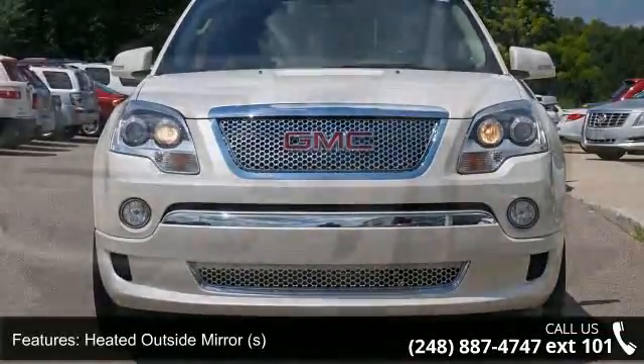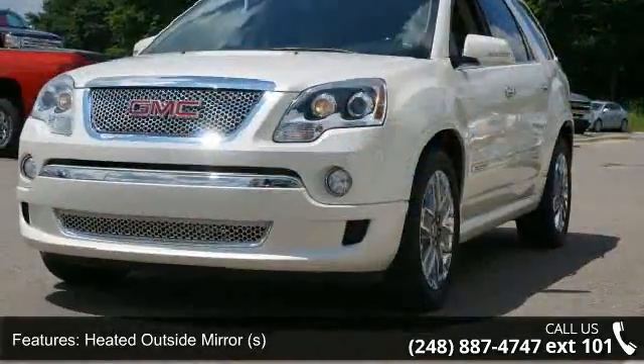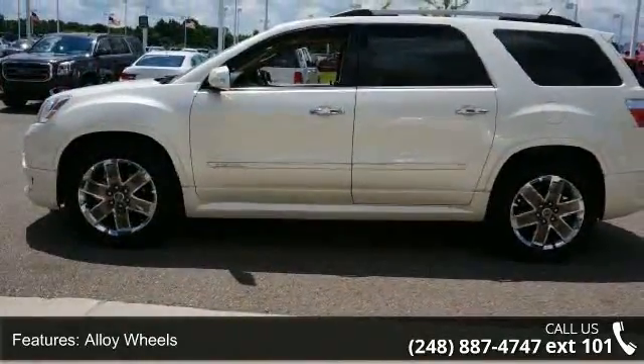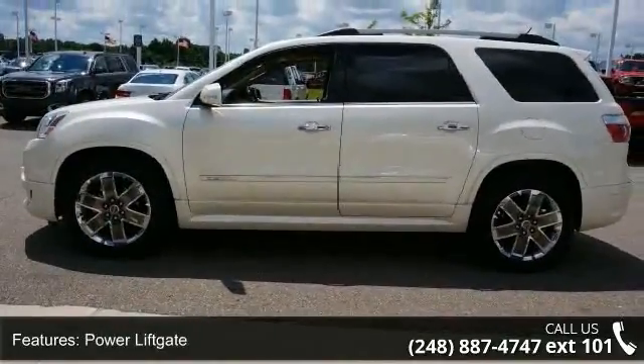Enjoy these notable features: compass/thermometer, power sunroof, power driver's seat, air conditioning, head-up display, four captain chairs, memory seating, and alloy wheels.